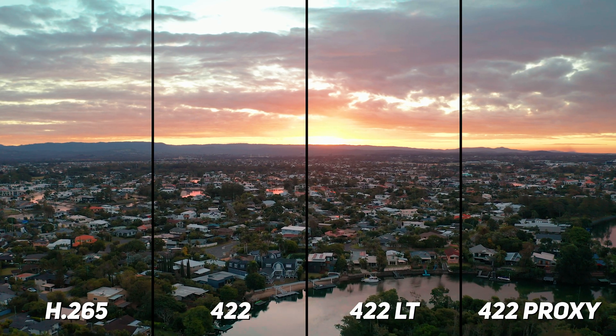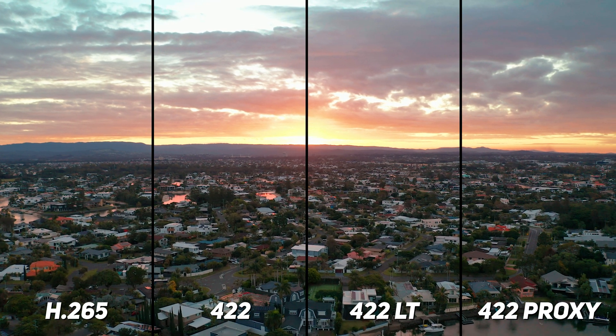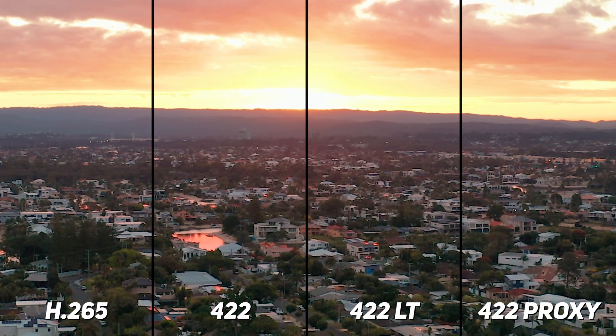To quickly show the difference between the different ProRes codecs: we've got the original H.265, ProRes 422, ProRes 422 LT which is a light codec, and then ProRes 422 proxy which is meant to be a proxy codec for the actual 422 files. When viewing on YouTube you probably won't be able to tell the difference because YouTube compresses the file anyway. However, if you are working on a high-end production and want to retain as much data and best quality image as possible, definitely use ProRes 422.